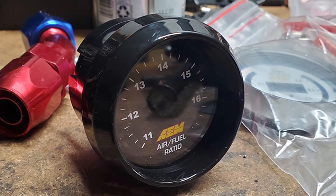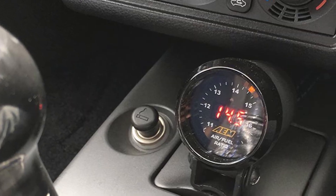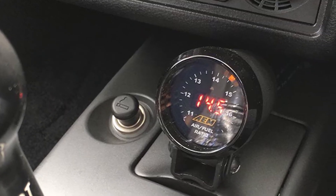To help you get started, the device comes with everything you'll need for a hassle-free installation, including a weld-in bung.